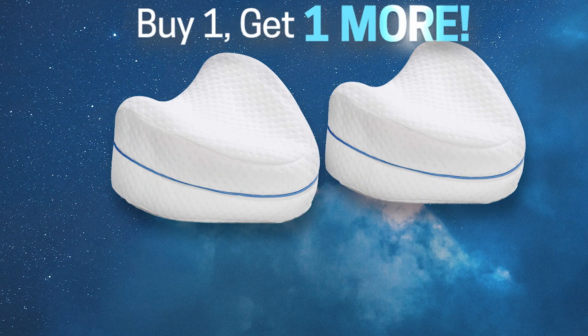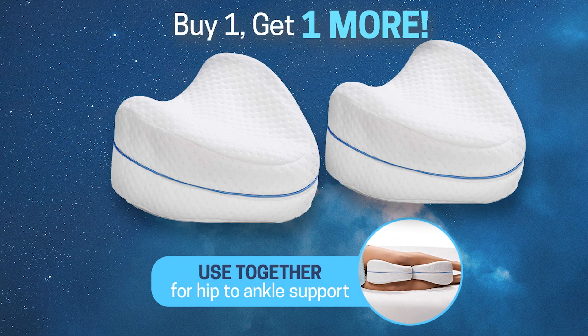That's right — buy one, get one more. Use both together and enjoy full support from hip to ankles.